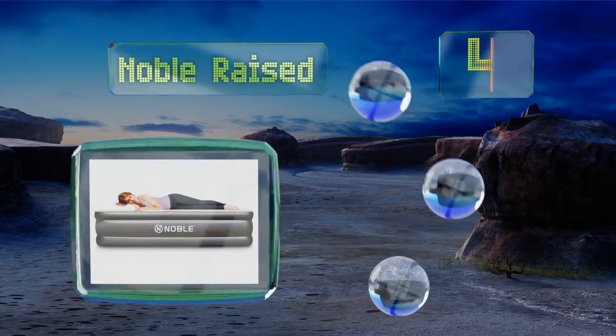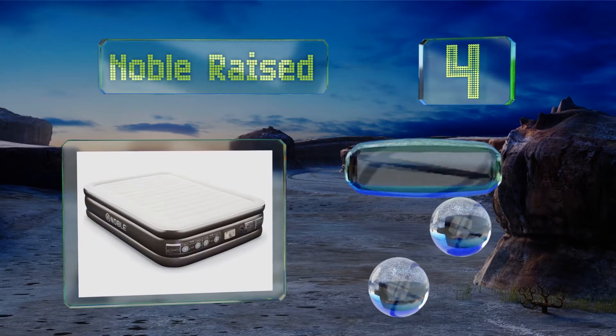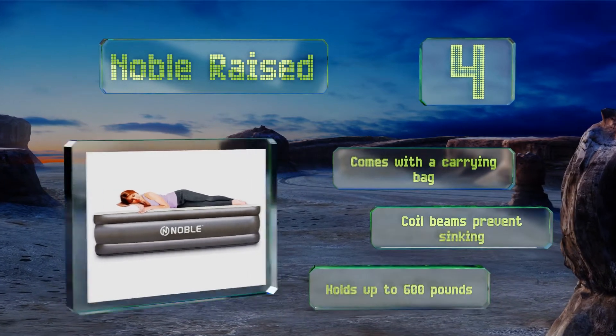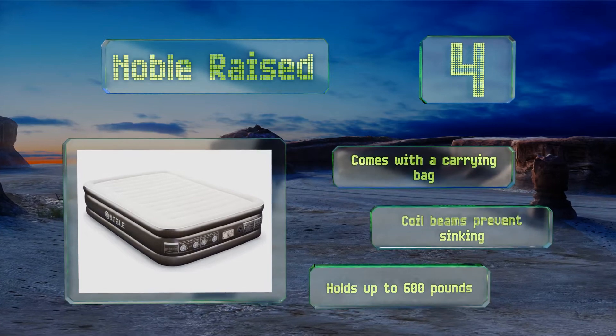At number 4, the Noble Raised has a quilted top that provides excellent support and comfort, helping to keep your back in proper alignment while you sleep. It includes a storage compartment for the power cord, keeping it tidy when you don't have guests visiting. It comes with a carrying bag and its coiled beams prevent it from sinking. It holds up to 600 pounds.